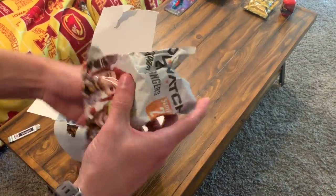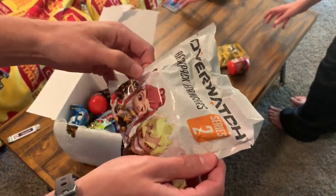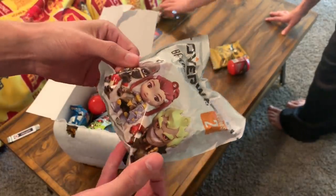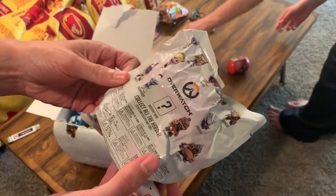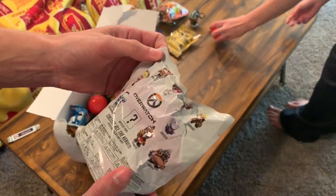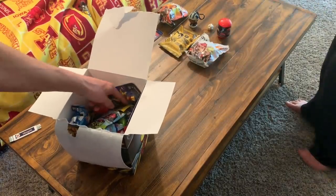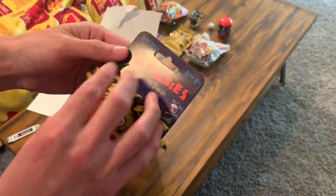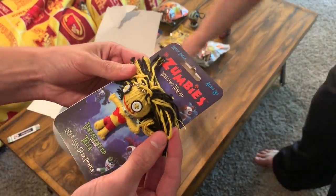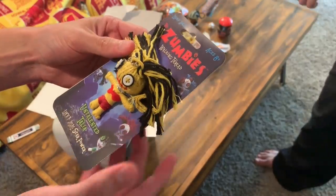Kind of a unique little keychain there. We have Overwatch — this is a backpack hanger series two, a video game collectible. Collect all the heroes — that's kind of cool. Another Zumbies: Untalented Talia, Lucky Juju Star Power — kind of terrifying right there.